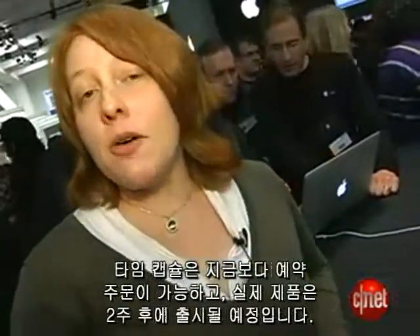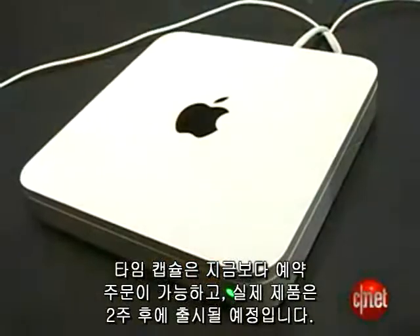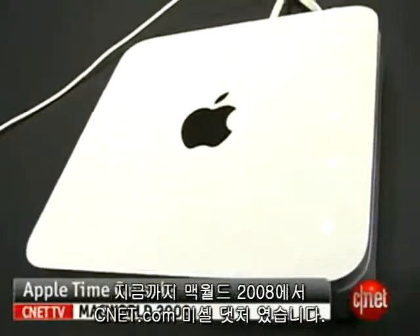Time Capsule is available for pre-order now and will be shipping in two weeks. I'm Michelle Thatcher at Macworld 2008 for Zenit.com.